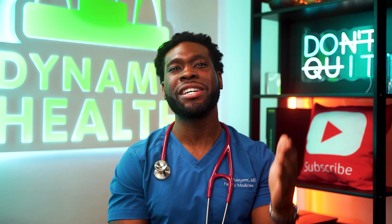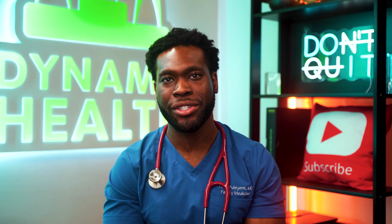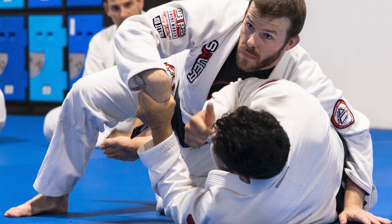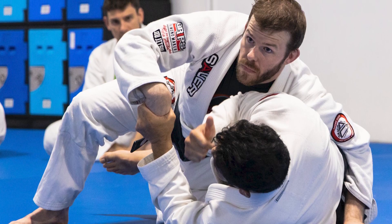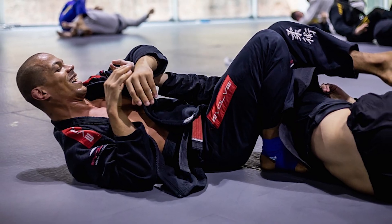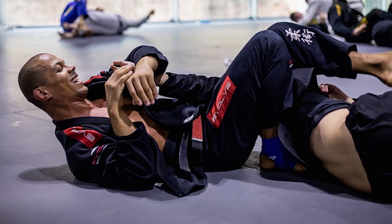No matter your body type, BJJ boils down to mechanics and leverage, as well as hard work. Science shows that success comes from understanding your body type and adapting your style to play to your natural strengths. Leverage allows smaller fighters to overcome strength gaps. Mechanical efficiency — knowing the physics of your techniques — can give anyone an edge, regardless of size or shape.